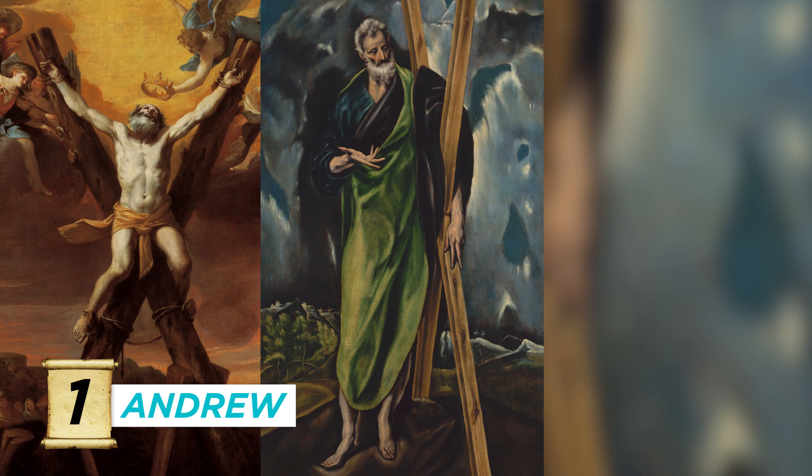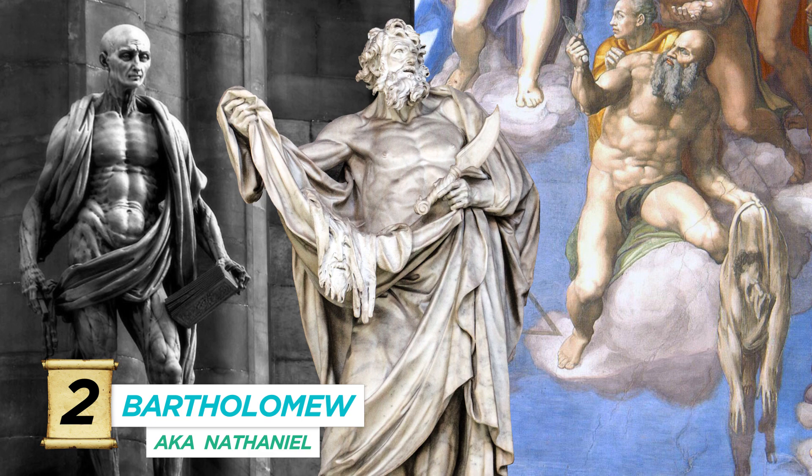Number two, Bartholomew — maybe called Nathaniel if you're going by the Book of John. A lot of art shows him in India, pulling demons out of the king's daughter. More art shows him clutching draped human skin, apparently his own, referencing that he was flayed alive. Though some stories show him as beheaded or crucified upside down.